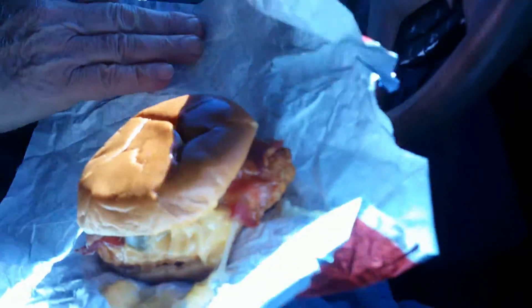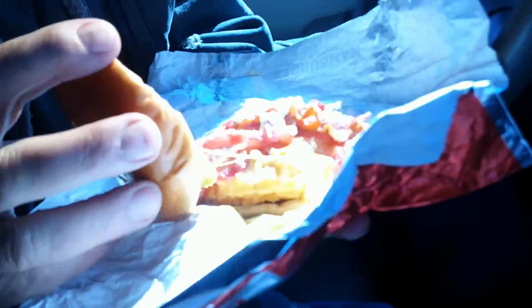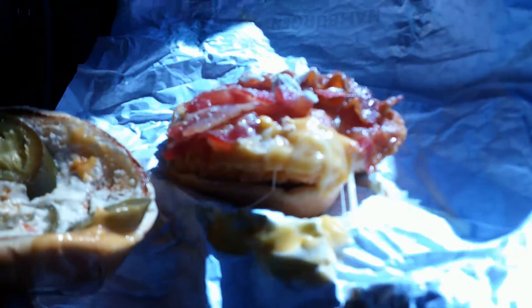See all that cheese oozing out there. Wow, they put a lot of bacon on there. See all that bacon? That's quite a bit — that's way more bacon than I expected to see.